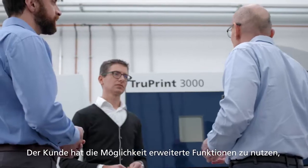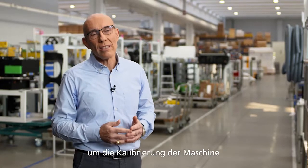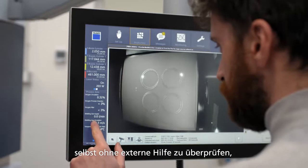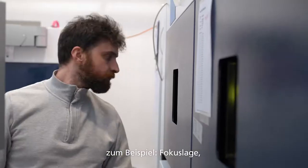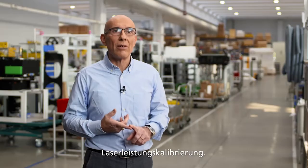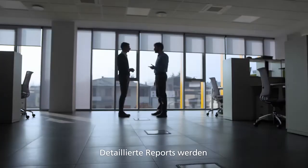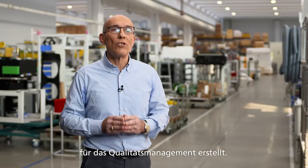The customer has the possibility to use advanced functions in order to check the calibration of the machine internally without any external assistance — for example, focus position, the presence of focus shift, scan field calibration, and laser power calibration. Detailed reporting is also provided for the quality assurance protocol.